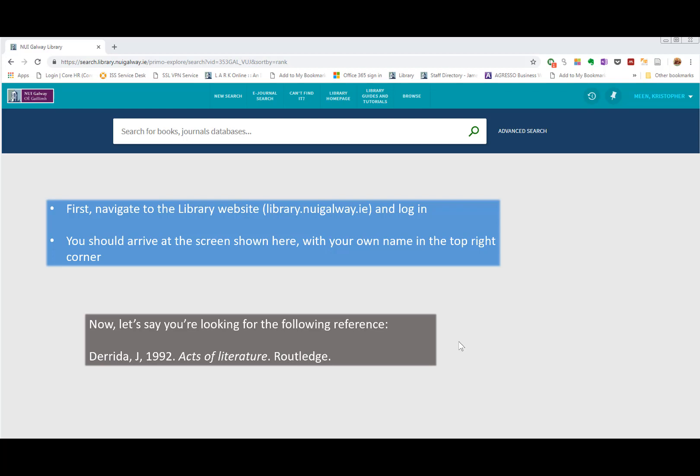Now let's say you're looking for the following reference: Derrida, his book Acts of Literature published in 1992.